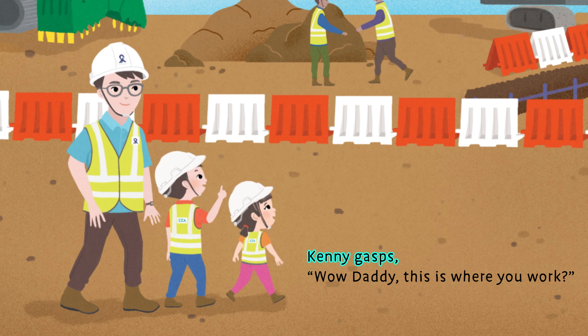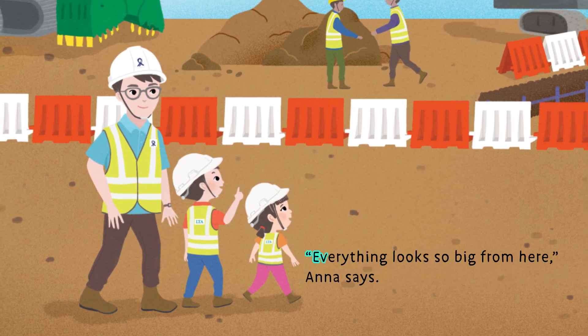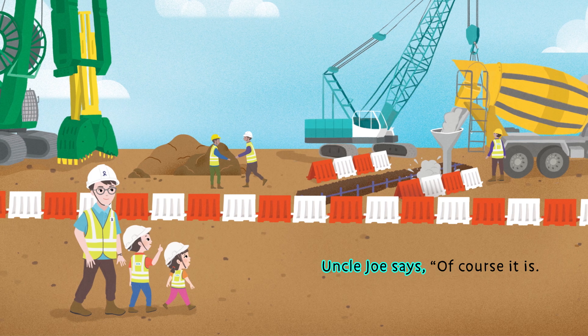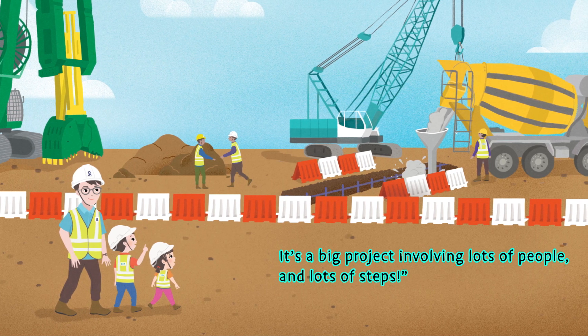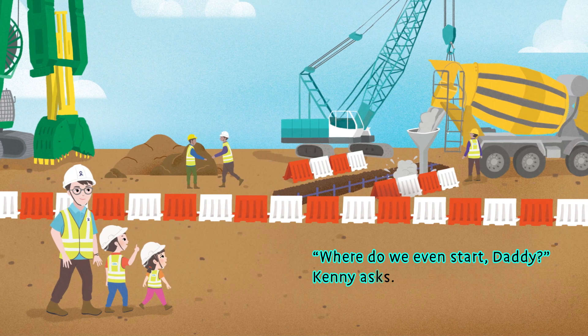Kenny gasps. "Wow, Daddy! This is where you work!" "Everything looks so big from here," Anna says. Uncle Joe says, "Of course it is! It's a big project involving lots of people and lots of steps." "Where do we even start, Daddy?" Kenny asks.